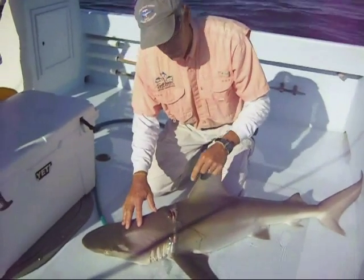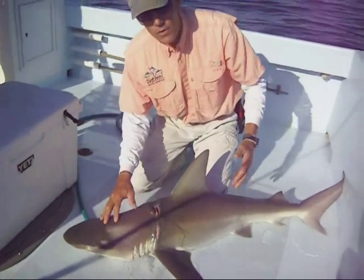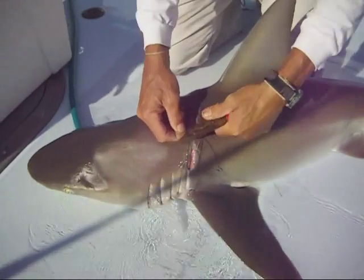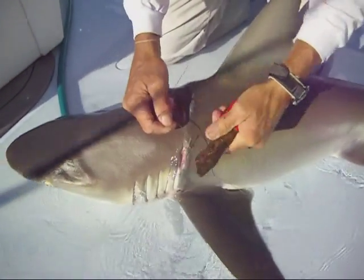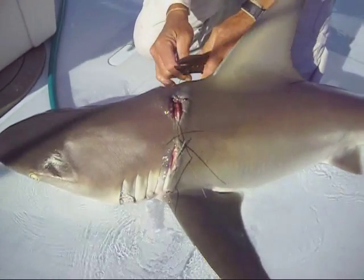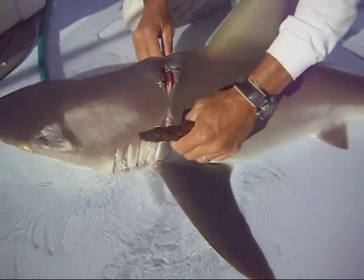This would probably eventually lead to mortality of this shark — it would probably die. Maybe fortunately, we caught him, and we're going to be able to remove the net from it before we release the animal. Hopefully, he should be able to recover from it.